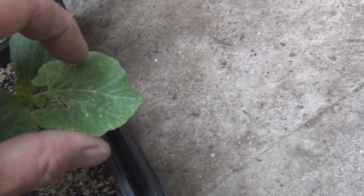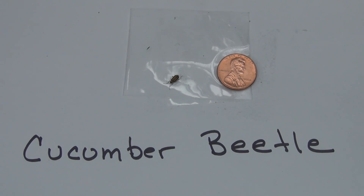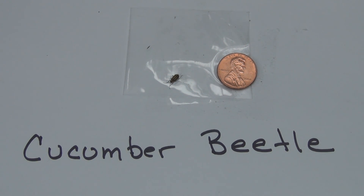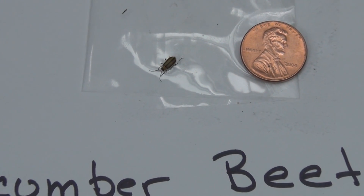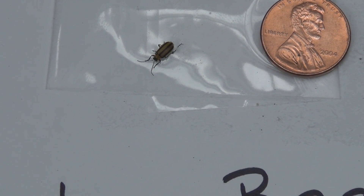Hopefully these plants are going to recover. Here's what the culprit looks like in relationship to a penny. I don't know if this is a juvenile or if they get a little bit larger as they progress, but let's take a look. You could say it's either black with yellow stripes or yellow with black stripes.